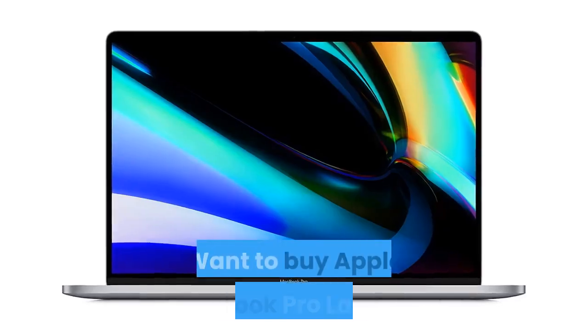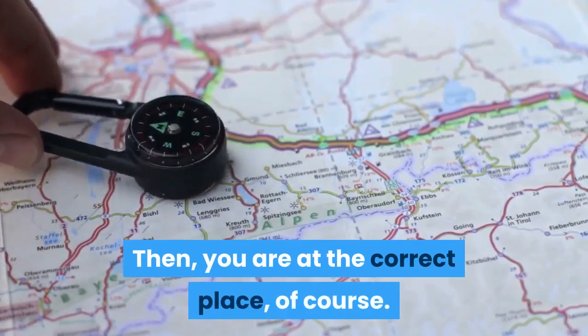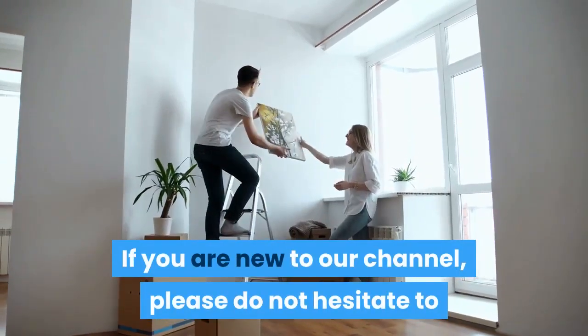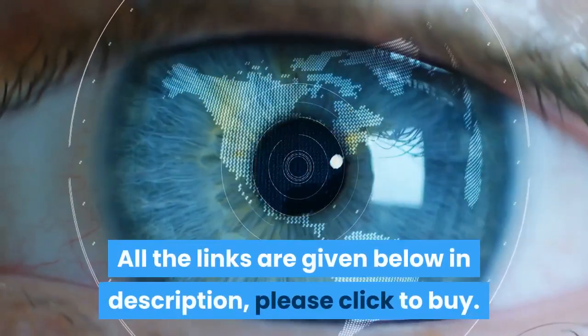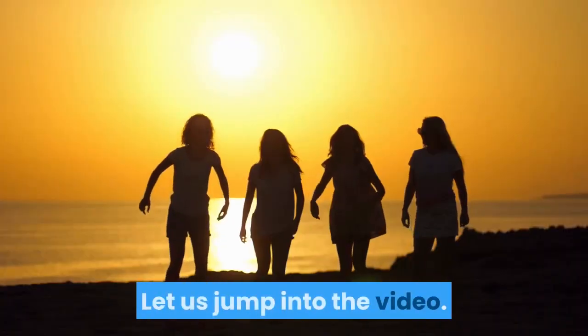Welcome friends. Want to buy an Apple MacBook Pro laptop? Then you are at the correct place, of course. If you are new to our channel, please do not hesitate to like, share, comment, and subscribe. All the links are given below in the description — please click to buy. Let us jump into the video.